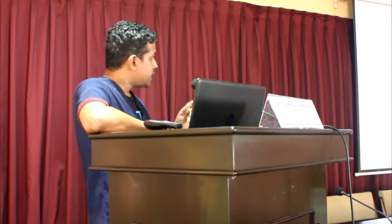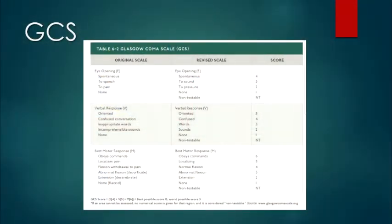There are a few changes in the latest ATLS. One update is that there is now a 'non-testable' category in GCS, which was not present in earlier versions.